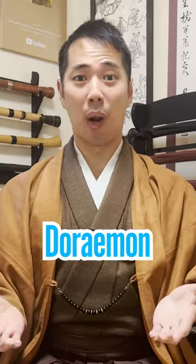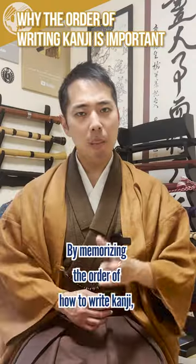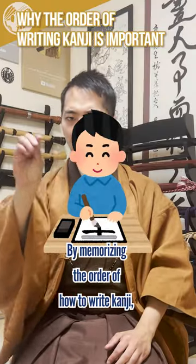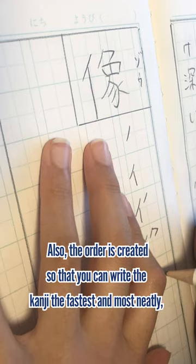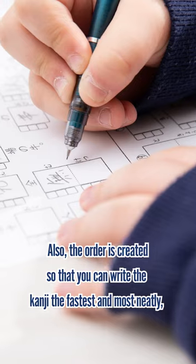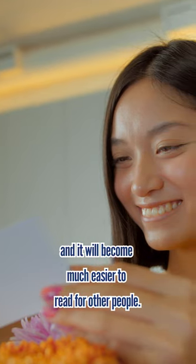For example, if you had to write a picture of Doraemon, wouldn't it be much easier if you knew the order of the lines of how to write him? By memorizing the order of how to write kanji, your hands will eventually be able to naturally write them without thinking so much. Also, the order is created so they can write the kanji the fastest and the most neatly, and it will become much easier to read for other people.